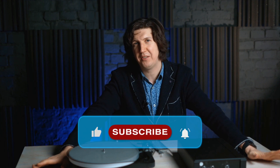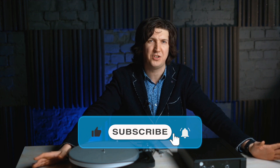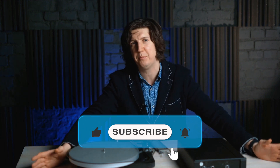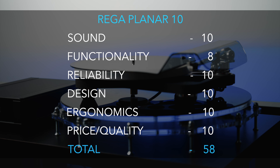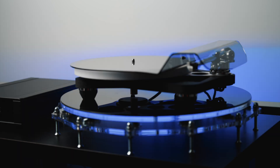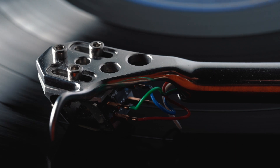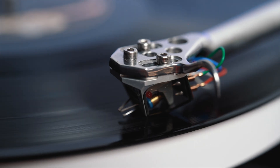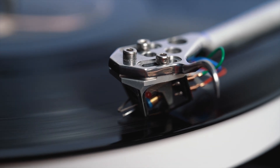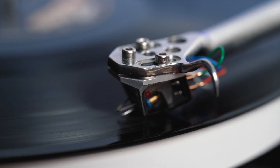Friends, if you liked the video, please subscribe to our channel, like it, and tell your friends who love good quality sound — because every voice is important to us. I'll see you next time.